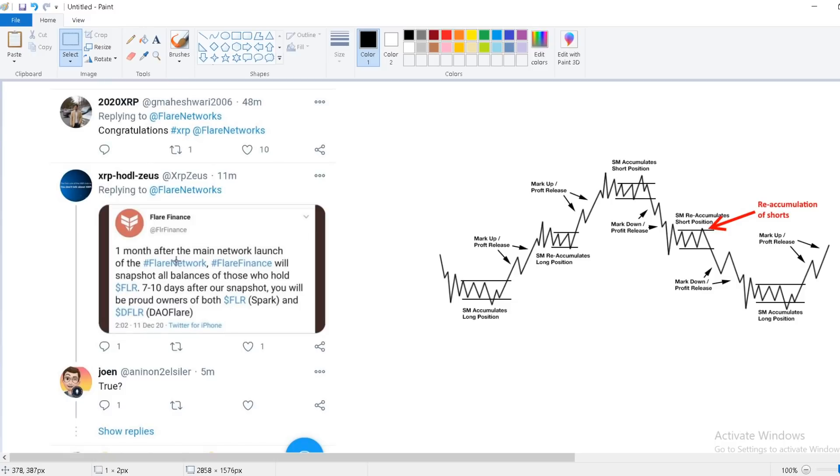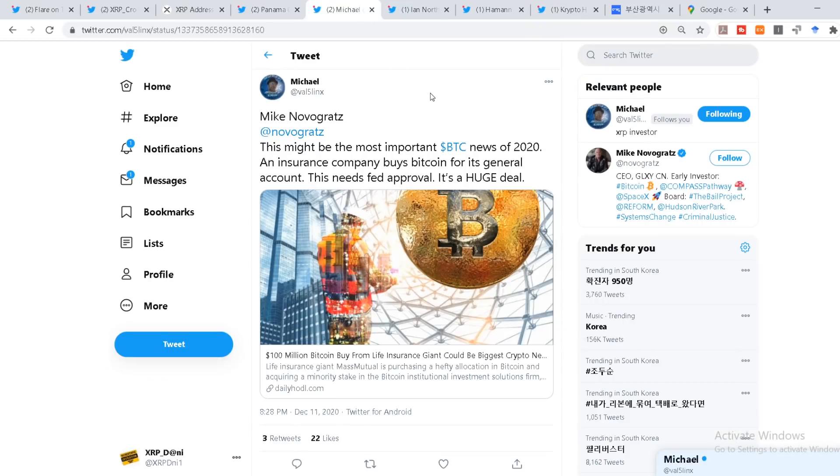There are a lot of guys still confused about the two airdrops. This is from Flare Finance: one month after the main network launch of Flare Network, Flare Finance will snapshot all balances of those who hold Flare. Seven to ten days after that snapshot you will be airdropped both Spark and DAO Flare. If you are still confused — I've tried to explain this many times. I'm saying it this way because I keep trying to explain it in each and every comment.